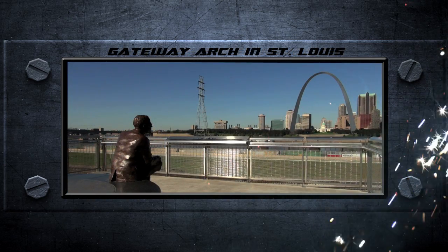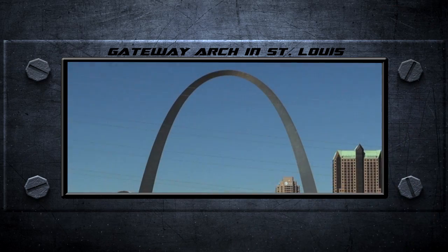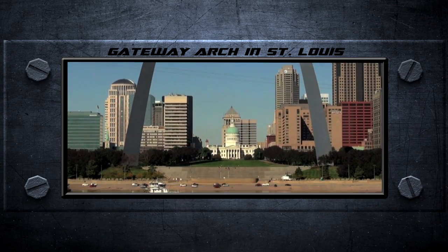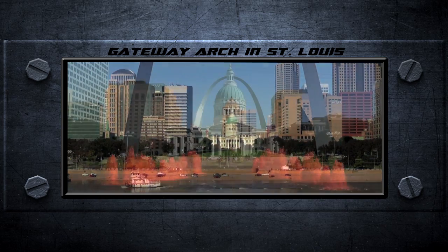That wait was nothing compared to the Gateway Arch. Entirely clad in 886 tons of stainless steel, this massive landmark's opening was delayed three years until 1967.